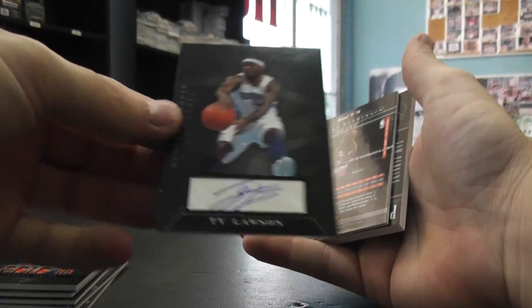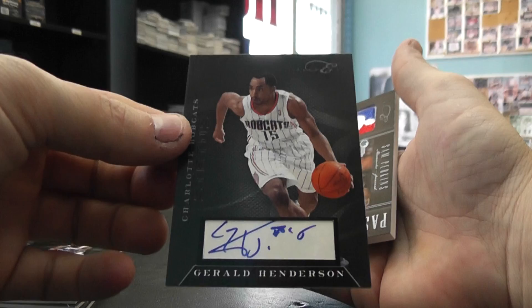Ty Lawson autograph, 199. Gerald Henderson, numbered to 199, autograph.